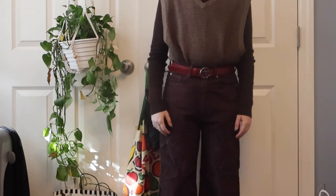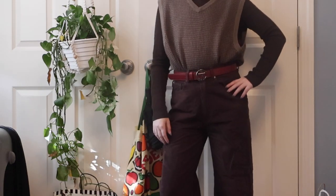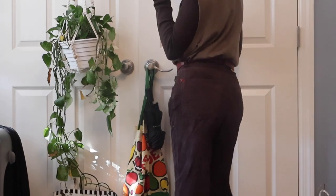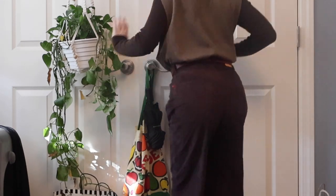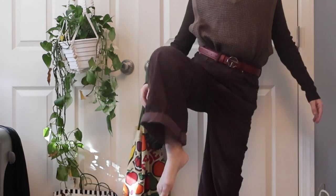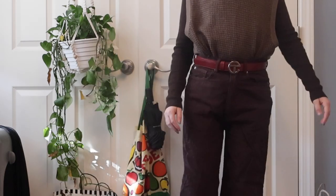This outfit screams gay — it's great for when you want to fag it up but still keep a masculine flair. The sweater vest is from my favorite store, Awoke Vintage. The belt is from Telfar. And the pants, which are almost a wine color, are from Urban Outfitters. I really like corduroy.